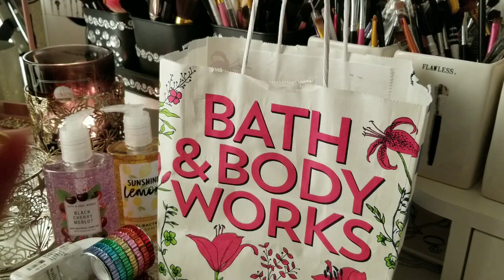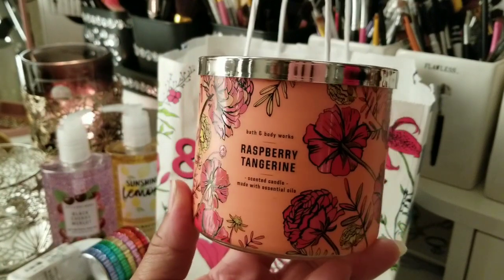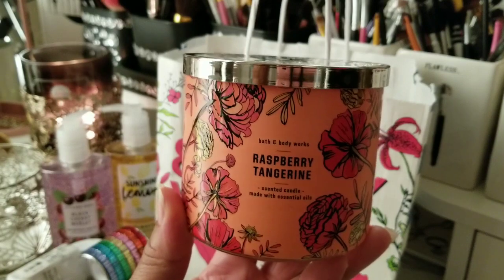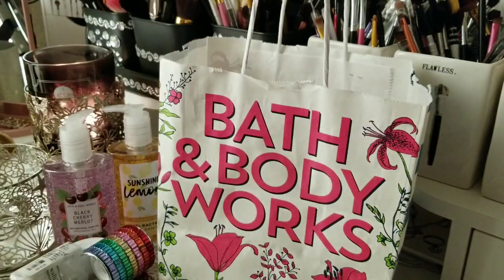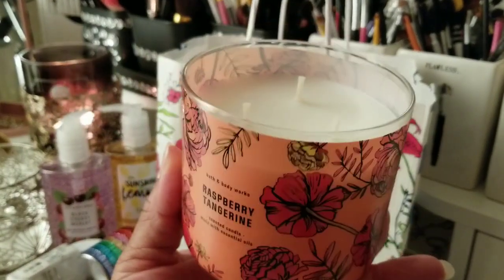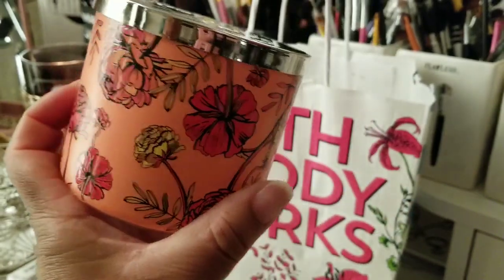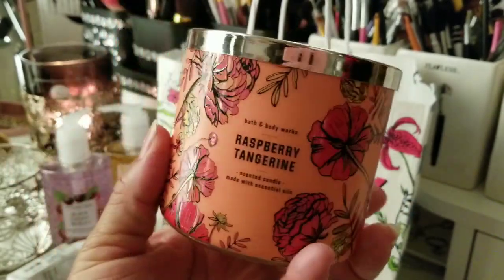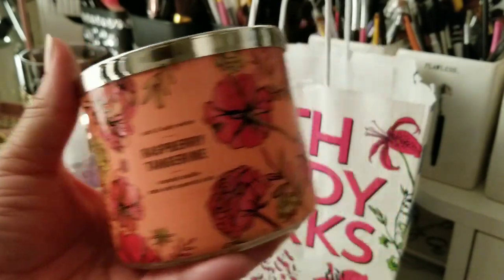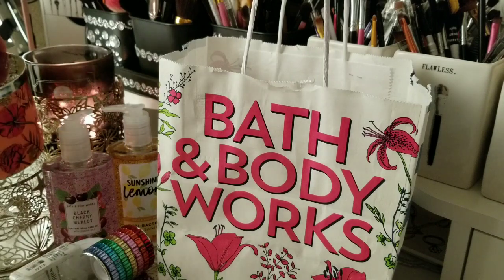I went ahead and got this Raspberry Tangerine candle because I purchased the mini when it was five bucks and I love the way it smells. It's a really nice, gorgeous scent. I love the wraparound floral arrangement on it, and the lid is gorgeous as well. That's the only candle I purchased.